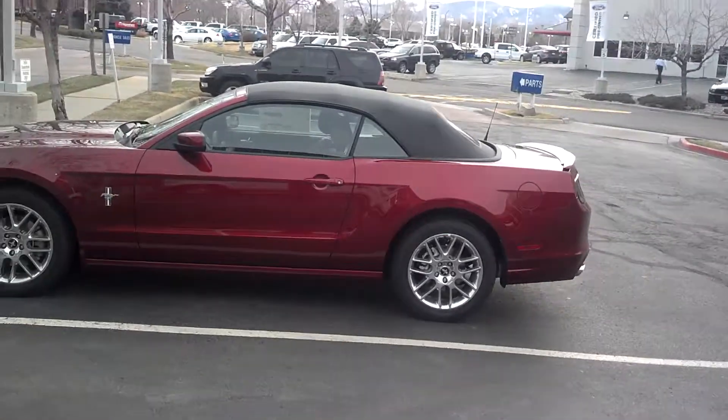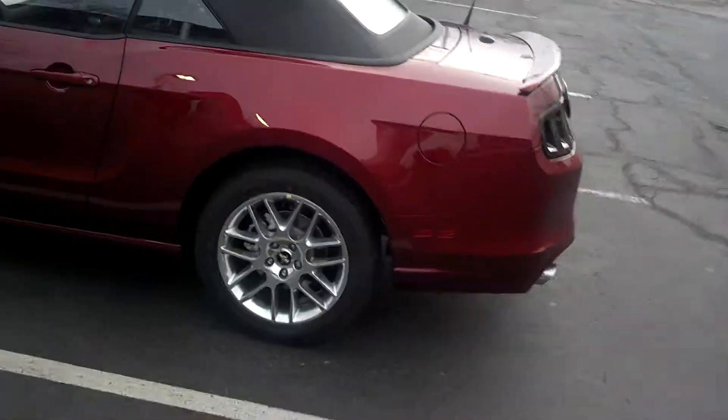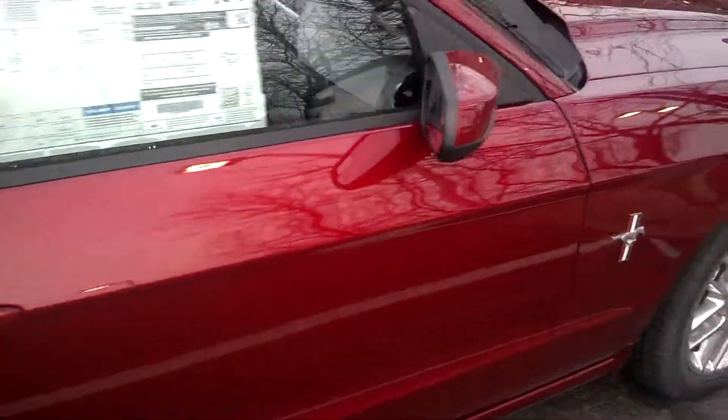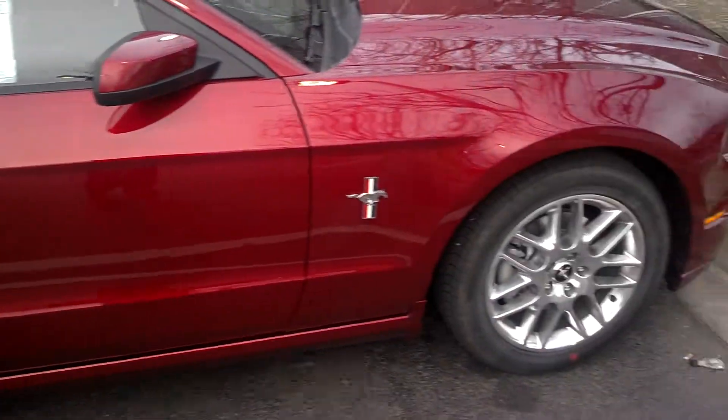Hello Mark. This is the Mustang from Groove that I got. It's the V6 automatic. Nice color. Love the way the top looks with the car. Wheels.